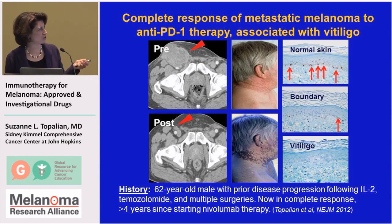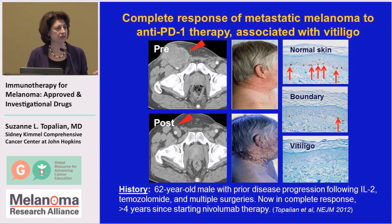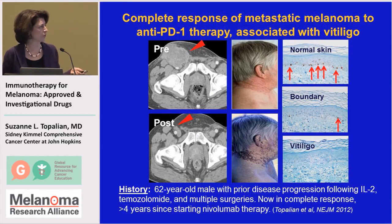This is showing you an example of one such patient from Johns Hopkins who had about half a dozen tumors. This is a tumor in his groin area, and you can see after treatment that this tumor is gone, and also all of the other tumors in this patient's body totally regressed.